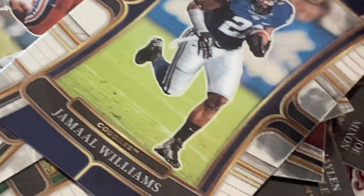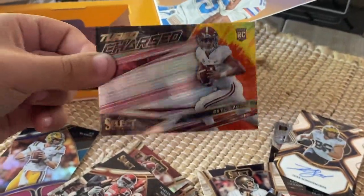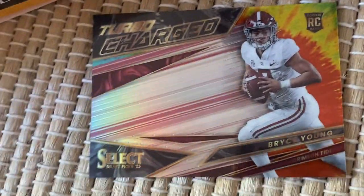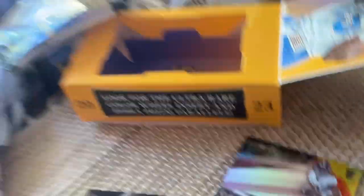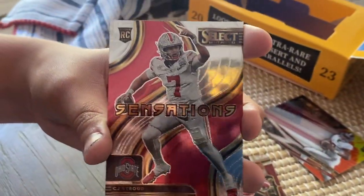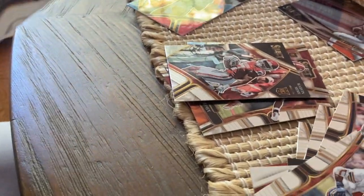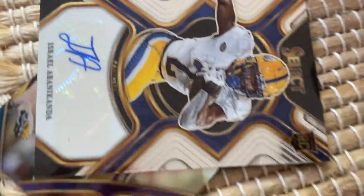We have a Bryce Young Crimson Tide rookie card to 25 — nice! Bryce Young color tie dye, and right behind it a celebrations field level rookie card, CJ Stroud. Nice! And all we've been waiting for is the auto — Isabelle Ike Kometa and a Stetson Bennett rookie card. Three good quarterbacks.